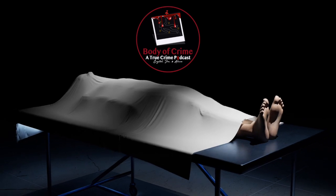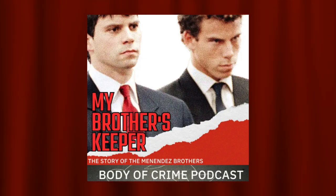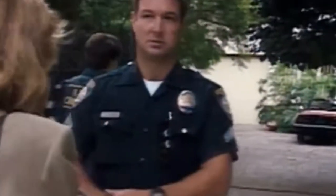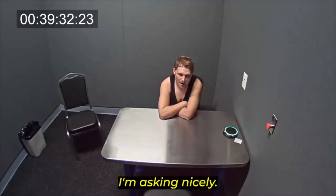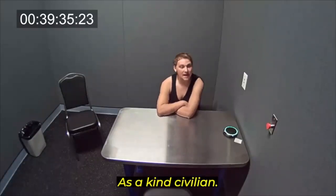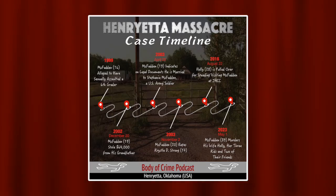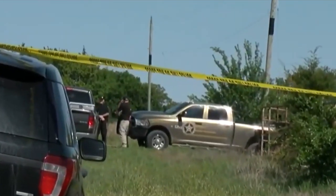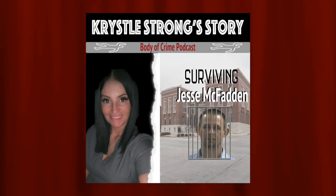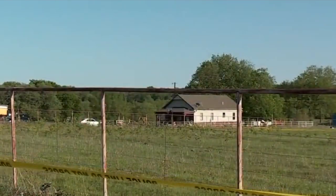That's a wrap on today's investigation, fellow detectives. If you found this episode both enlightening and captivating, please subscribe to our podcast and our Patreon, leave a review, hit the like button, and share with others. You can find us on all major podcast platforms and at www.bodyofcrimepodcast.com where you can access all episodes, bonus content, and valuable resources. If there's a case you'd like us to cover or a personal story to share, contact us through our website. Until next time, stay sharp and thank you for tuning in to the Body of Crime podcast.